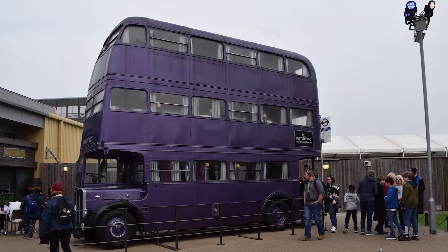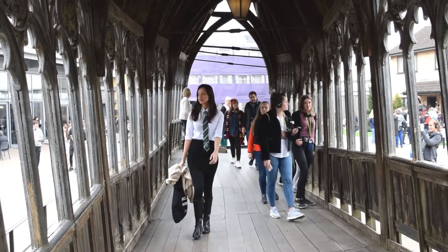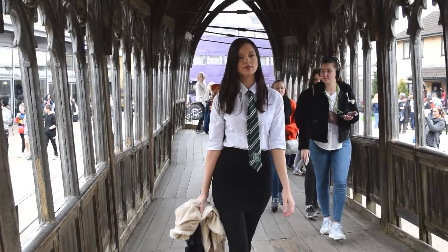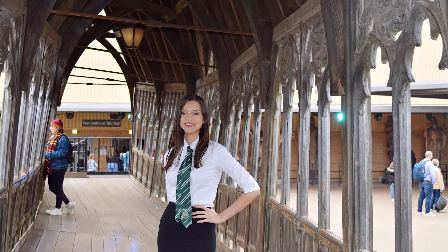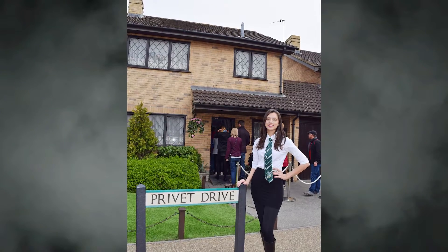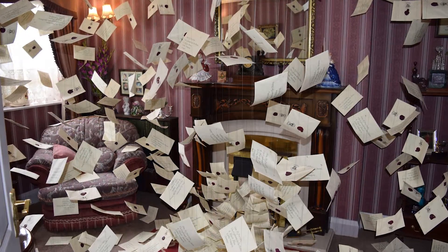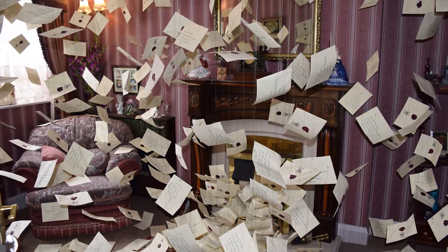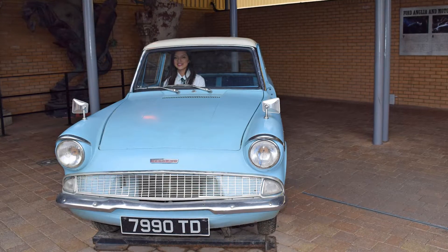There are two soundstages in the studios and everything you've seen so far is in the first stage. Just outside is an outdoor area with lots of fun surprises, including the Night Bus from The Prisoner of Azkaban and the Hogwarts Bridge. You can get some really great photos here, and if you take them from just the right angle it looks like you're right in the movie. Next up is Number Four Privet Drive — you can step inside the Dursleys' home and right into their living room, where you'll see all the Hogwarts letters Harry received in the first film. Make sure to also check out the Ford Anglia used in the Chamber of Secrets.